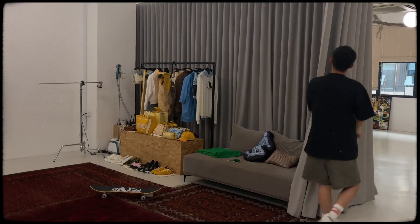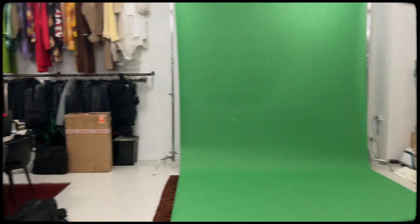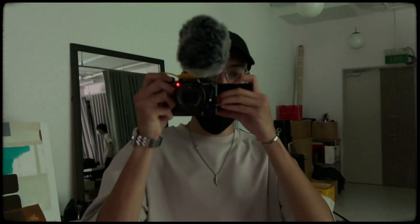Alright guys, so I hope that you enjoyed this little episode. Finally now I can show you guys what's happening in the studio, which is probably the most exciting part if you ask me.